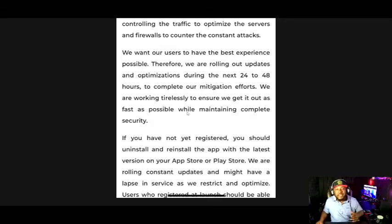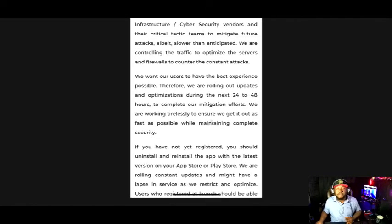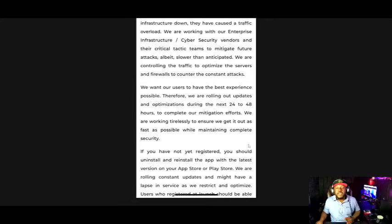We are working tirelessly to ensure we get it out as fast as possible while maintaining complete security. If you have not registered yet, you should uninstall and reinstall the app with the latest version on your App Store or Play Store. We are rolling constant updates and might have a lapse in service as we restrict and optimize. Users who register at launch should be able — that's it right there.